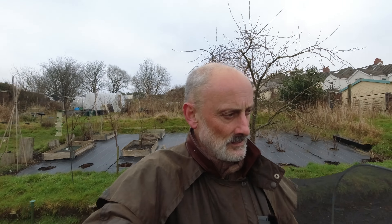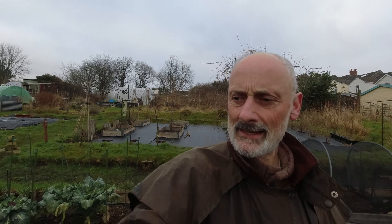Typically grey day today. Well it's the middle of January so pretty normal. I'm looking around the plot today thinking what are we going to do?